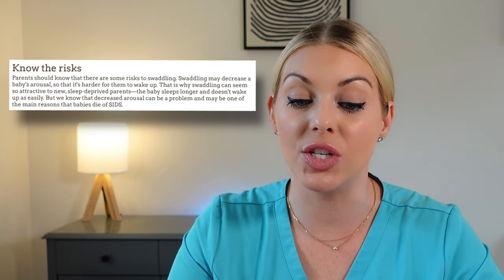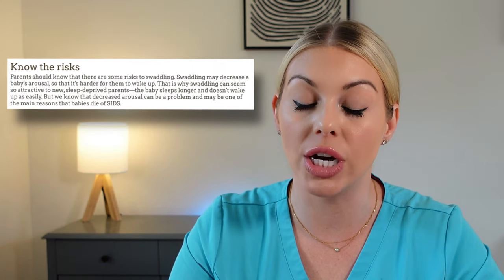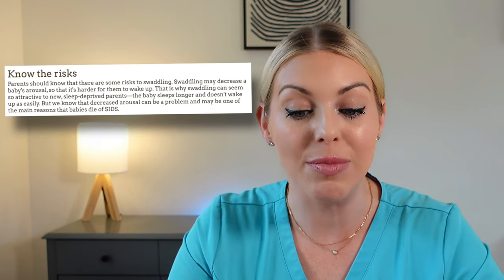The AAP does want parents to know that there is no evidence that swaddling will prevent SIDS, or sudden infant death syndrome. There are some risks to swaddling: swaddling may decrease a baby's arousal so that it's harder for them to wake up. That is why swaddling can seem so attractive to new sleep-deprived parents — the baby sleeps longer and doesn't wake up as easily. But decreased arousal can be a problem and may be one of the main reasons that babies die of SIDS. As with any choices we make as parents, there are associated risks, and we are mainly trying to reduce the risk of SIDS as much as possible. The best way to reduce that risk is by practicing safe sleep, which I'll cover in another video.